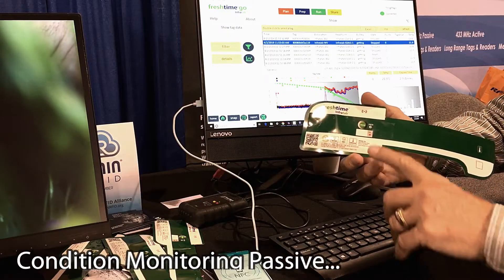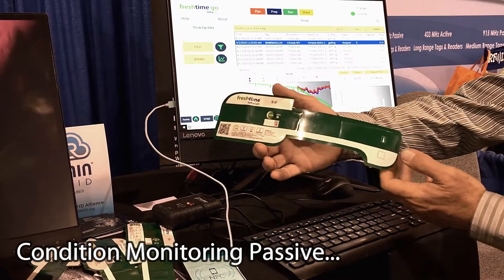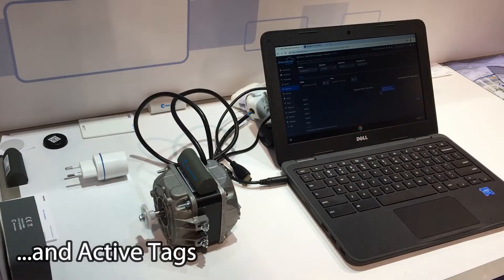These tags are Rain, UHF, NFC, and include a temperature sensor.